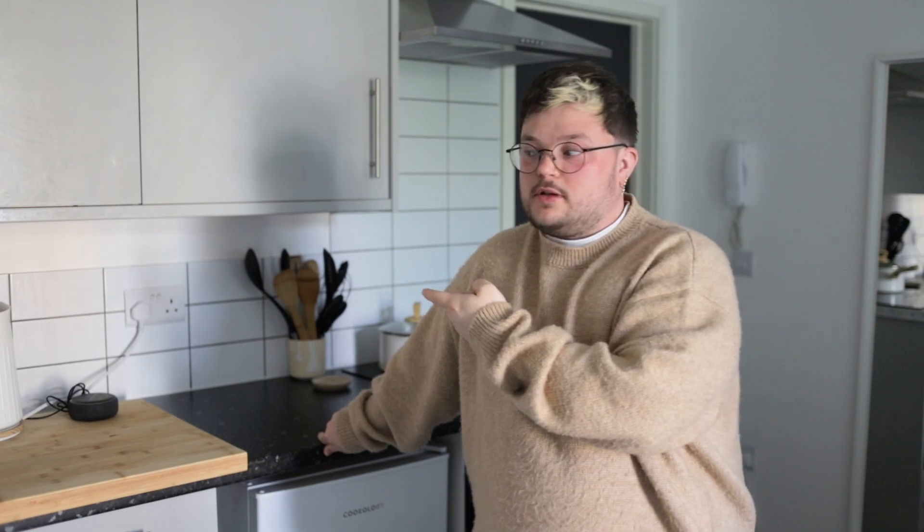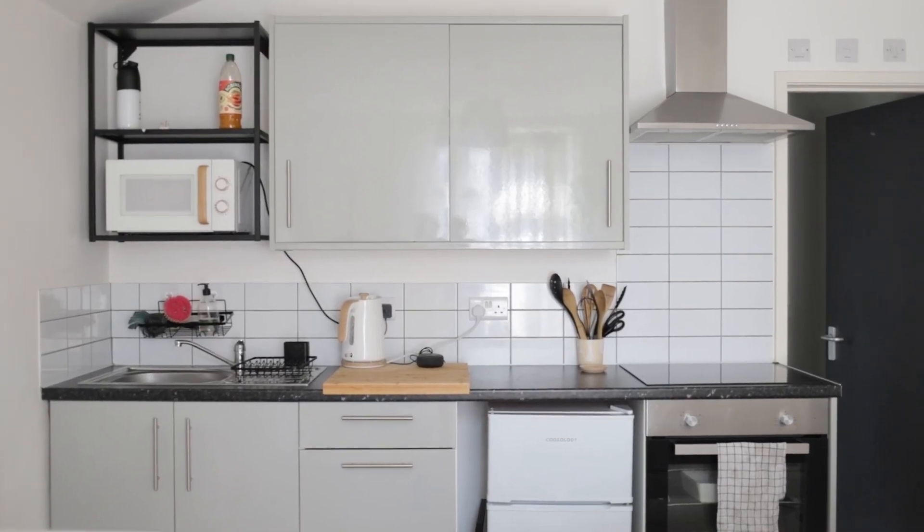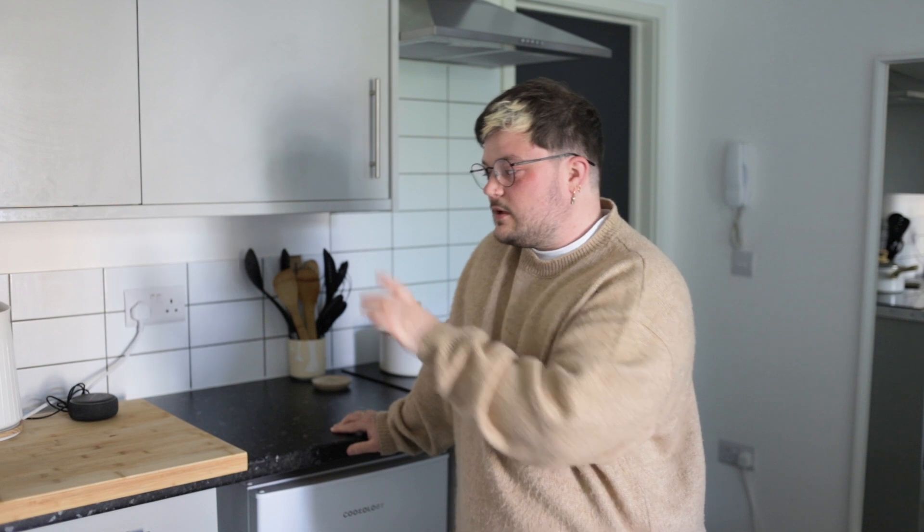This is my kitchen. I have like two bits of countertop to prep stuff, so everything I've done has been to try and save as much space as possible. I've got this chopping board which is big so it doubles as a countertop. Not much to say about my kitchen.